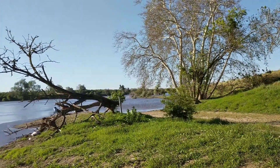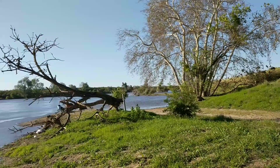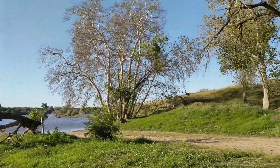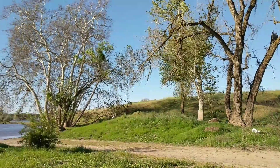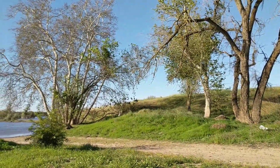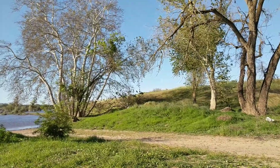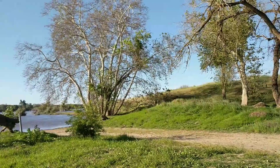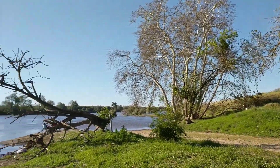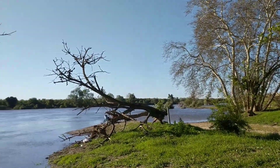The flood stage here is 80 feet and right now it's running between 55 and 56 feet deep. Flood watch stage is 65 feet, so we're in good shape as far as that goes — but it is out of its banks.